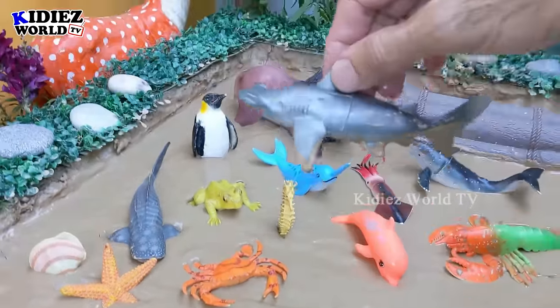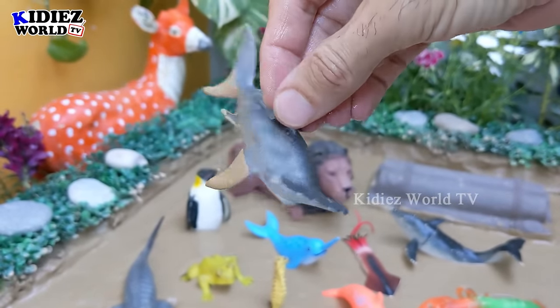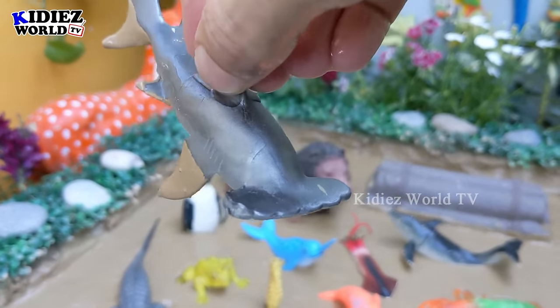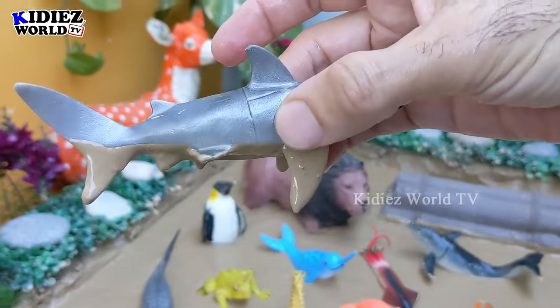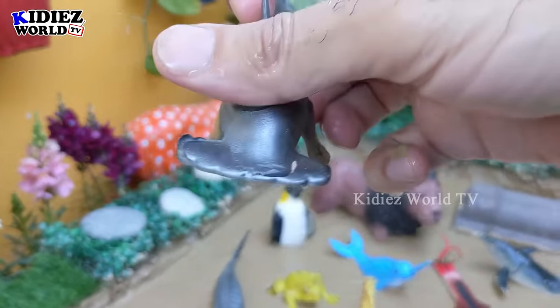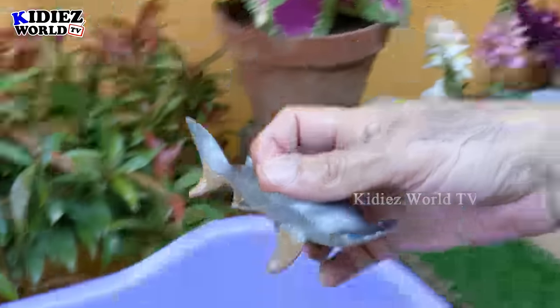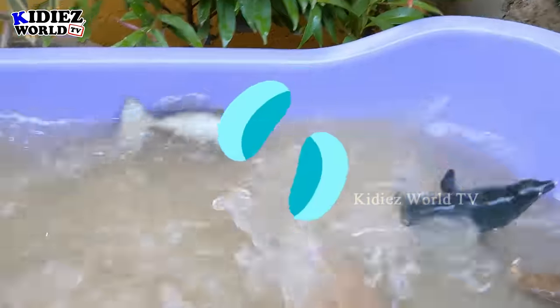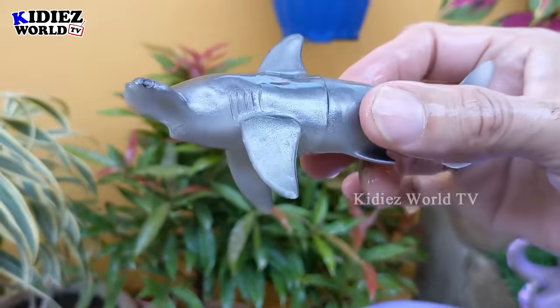Hammer fish now! Wow, a very different fish. He has this kind of face — this fish is known as hammer fish. He is almost like a shark, but when you turn to his face, then the difference will be clear. So that's the hammer fish. Let's make him clean. Here we go, hammerhead!